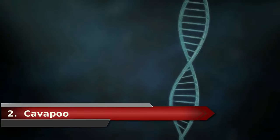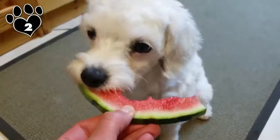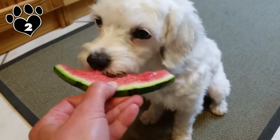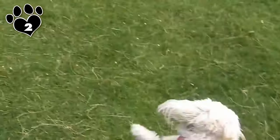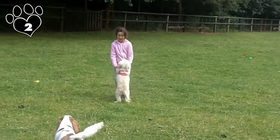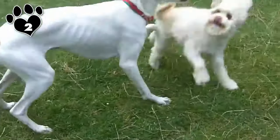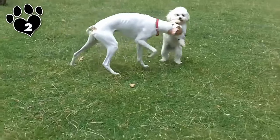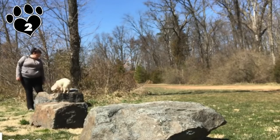Number 2: Cavapoo. The Cavapoo, also known as the Cavoodle, is an adorable Cavalier King Charles Spaniel-Poodle hybrid who became popular through Australia in the 1990s. The Cavapoo is a gentle and loving dog who gets along very well with young children as well as other small pets. He prefers the company of humans and can become strongly attached to a specific owner. He's intelligent and responds well to gentle guidance — and he's super cute. So before we get to number one, which small doodle dog do you think is the cutest? Let us know in the comments.